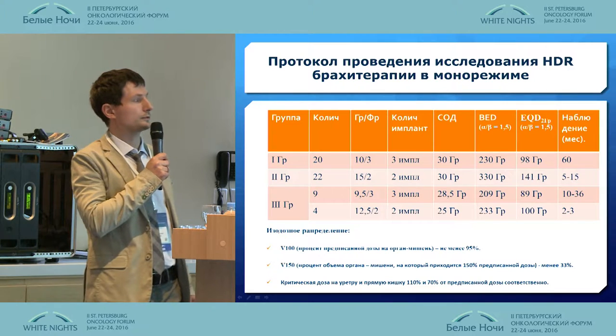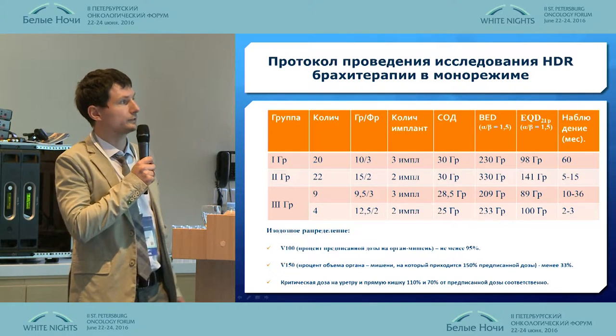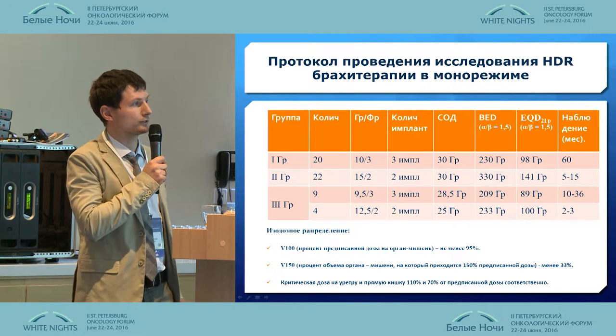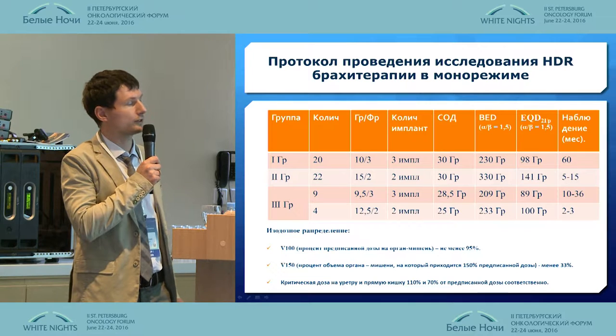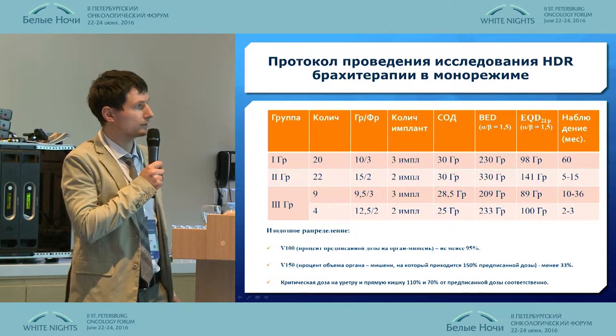The second group started last year. We have 22 patients treated with 20 gray per two implants. The total exposure was 30 gray, equivalent to a standard 31 gray. The observable period is 15 months.